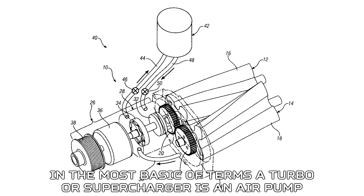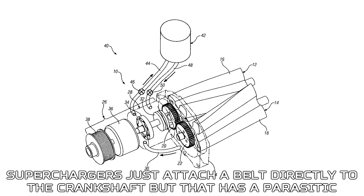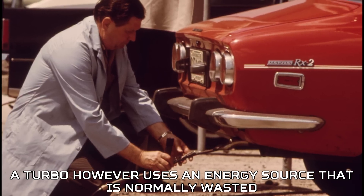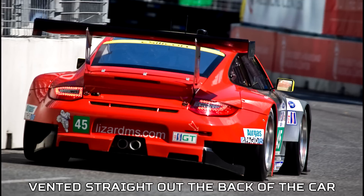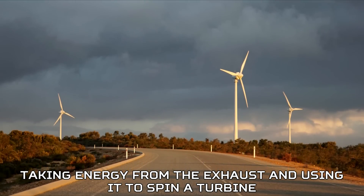In the most basic of terms, a turbo or supercharger is an air pump. The only difference is where you get the energy to drive the pump. Superchargers attach a belt directly to the crankshaft, which has a parasitic effect on power. A turbo, however, uses an energy source that is normally wasted — the exhaust gases. Exhaust carries a lot of energy in the form of heat and momentum that's normally just vented out the back of the car. What a turbo does is act as a small windmill, taking energy from the exhaust and using it to spin a turbine.